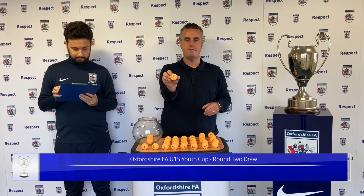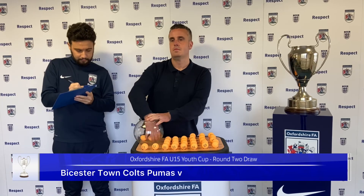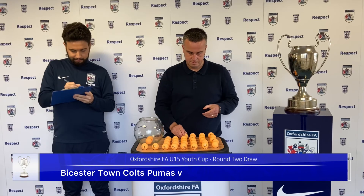Next one is number 5, and that will be Bistertown Colts Pumas. They will play number 8.